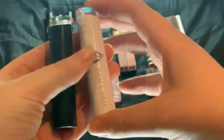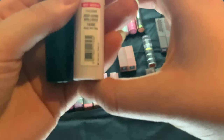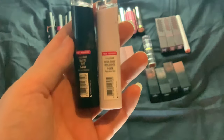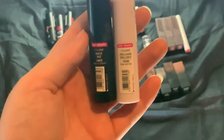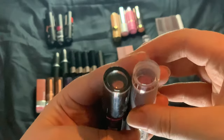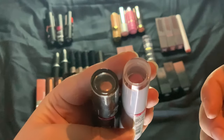Then we have my two Wet n' Wild ones. I have one in the High Shine Brilliance line and one in the matte line — Rosé and Slay, and Skinny Dipping. So a pink and a nude one.